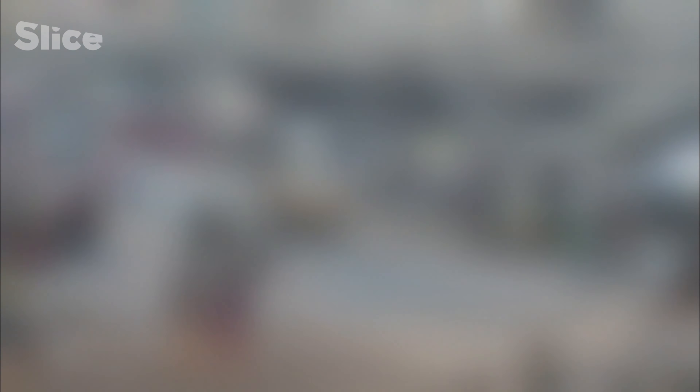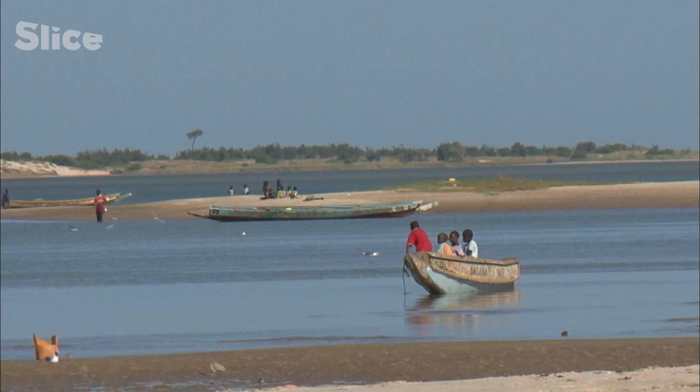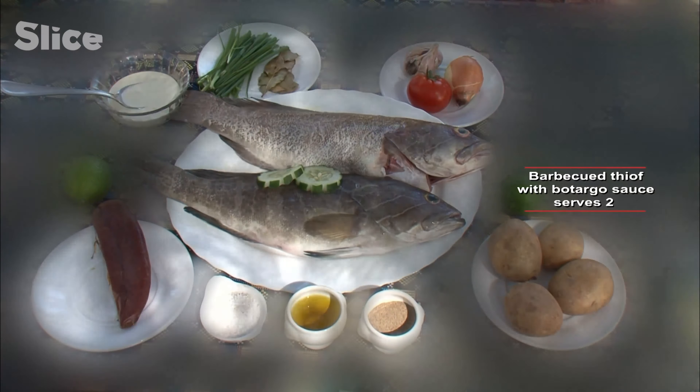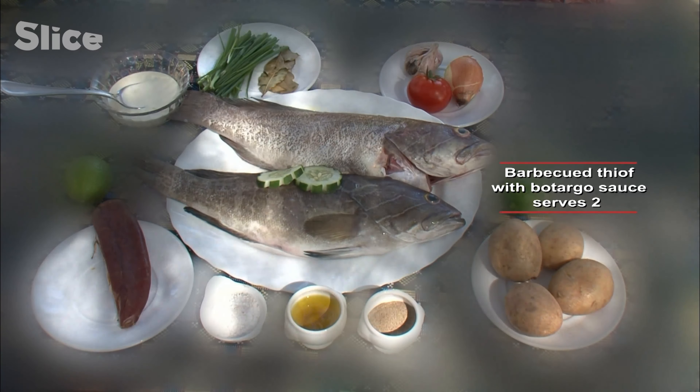I'm leaving to go to the L'Ongue de Barberie nearby. On this sand spit at the camp Océan et Savanne, I'm supposed to meet someone. So close to the ocean, it would have been a shame not to offer you a first fish recipe. This is barbecued thiof with botago sauce, a must for barbecue fans.